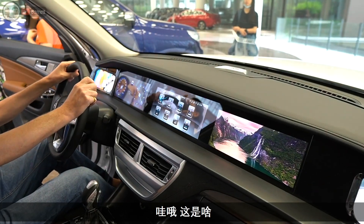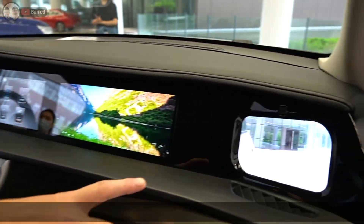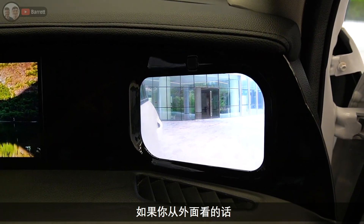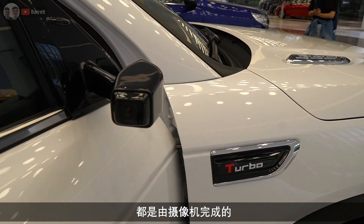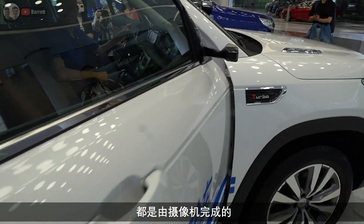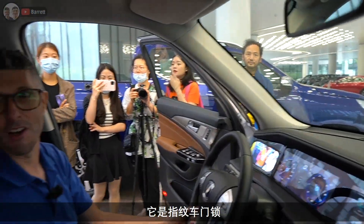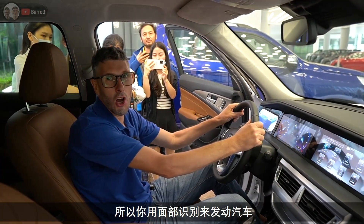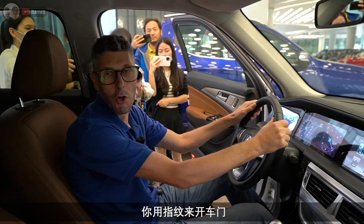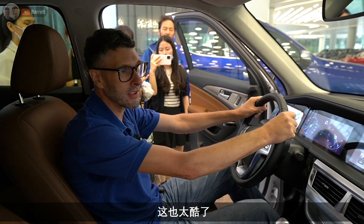What on earth is that? This is their latest model and it has no wing mirrors — instead it uses cameras. If you look on the outside, there's no wing mirror at all. It's all done by cameras. That is the first time I've seen that. It's also got fingerprint door locks and face ID to start the car.